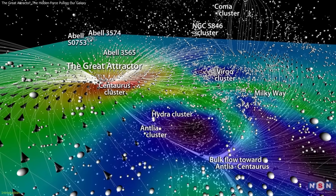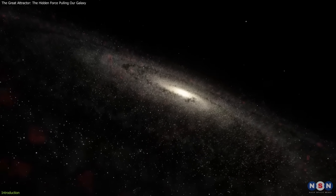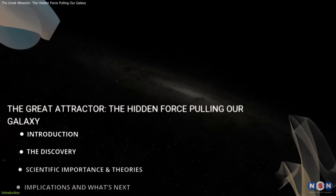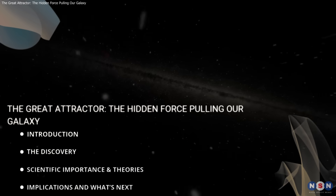What is the Great Attractor? How do scientists study something hidden behind the Milky Way? And what does this reveal about the universe's vast structure? Let's find out!